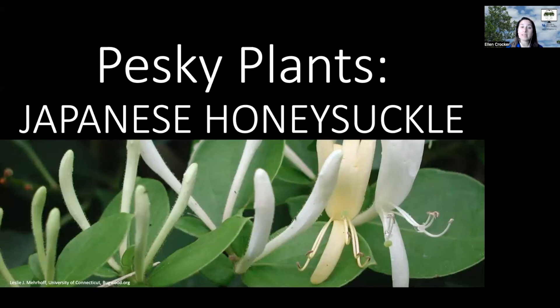Our pesky plant this week is Japanese honeysuckle, an invasive plant that you don't want to see in your woods or in your landscape setting. It's really distinctive right now when it's flowering, which tends to happen late May to early June.